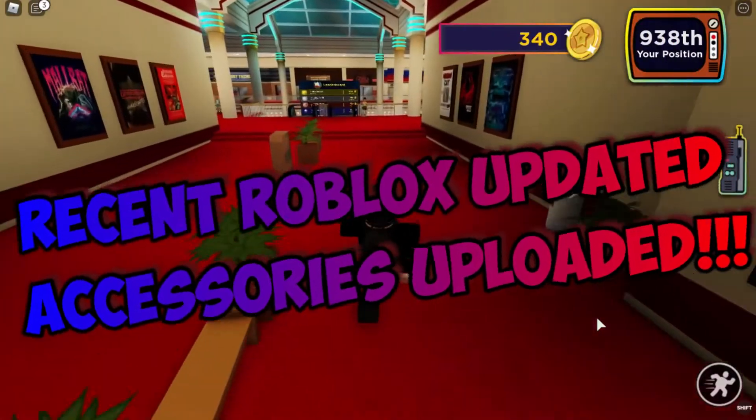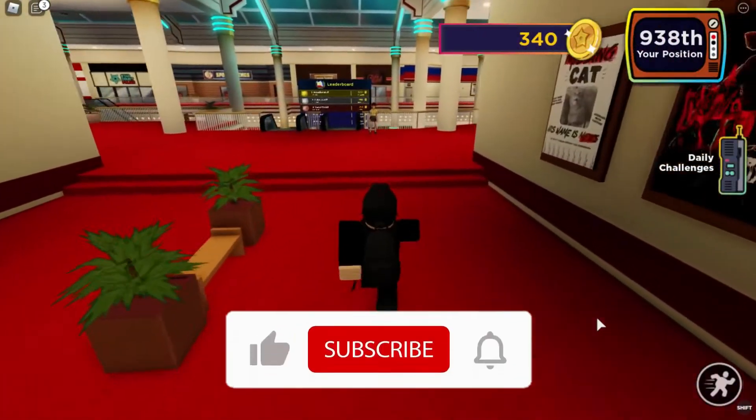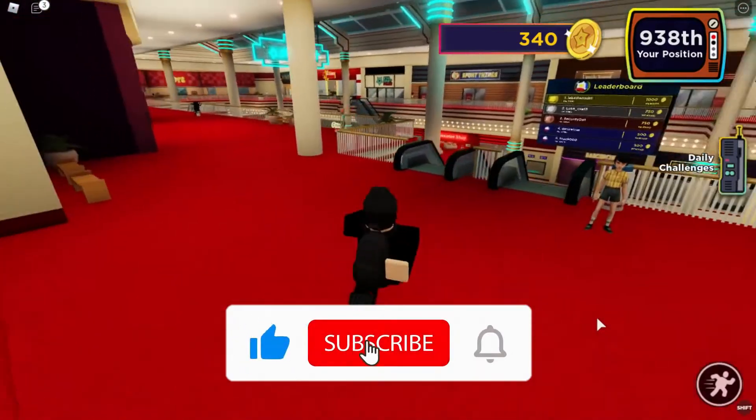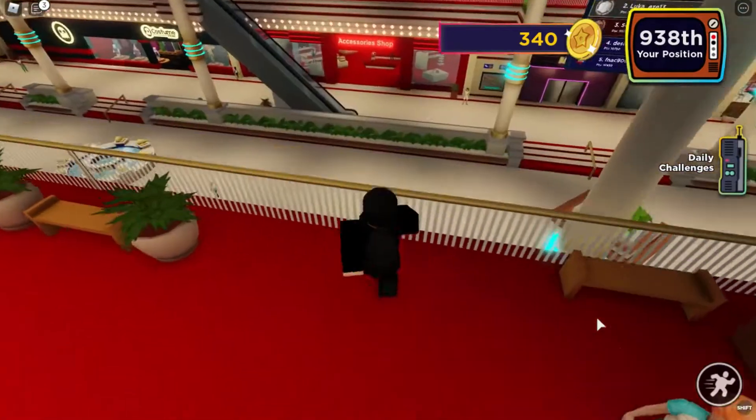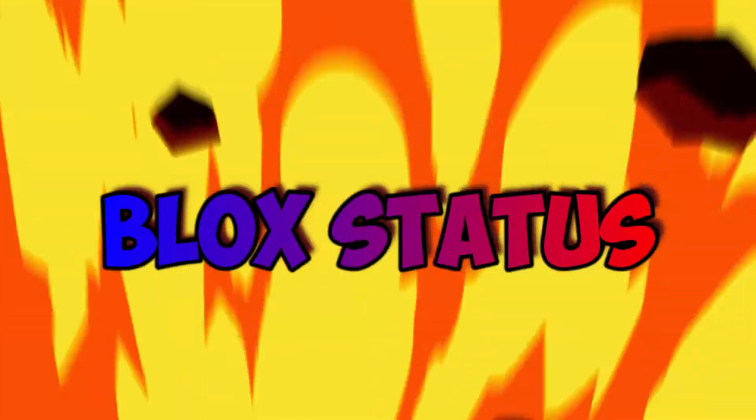Recent Roblox updated accessories uploaded. Before we start, I would want you to hit that red subscribe button so that you never miss out on any of our videos. Hey guys, what's up? Welcome back to BloxStatus.